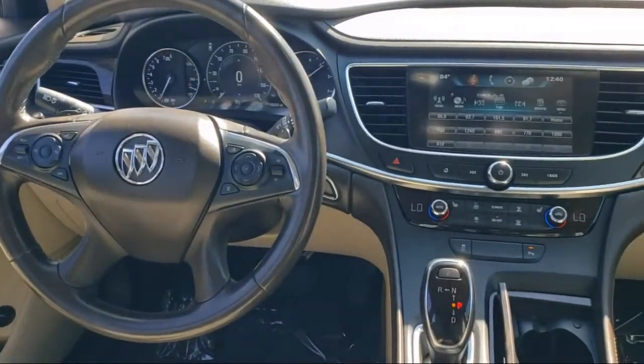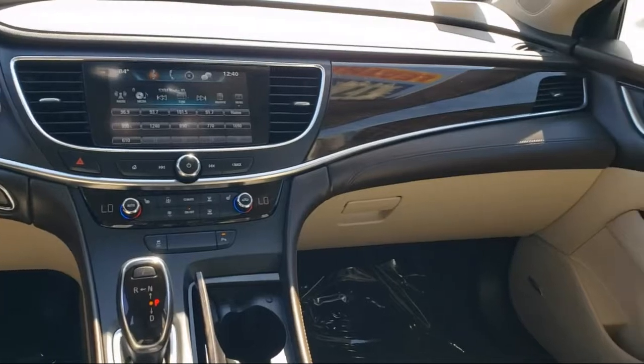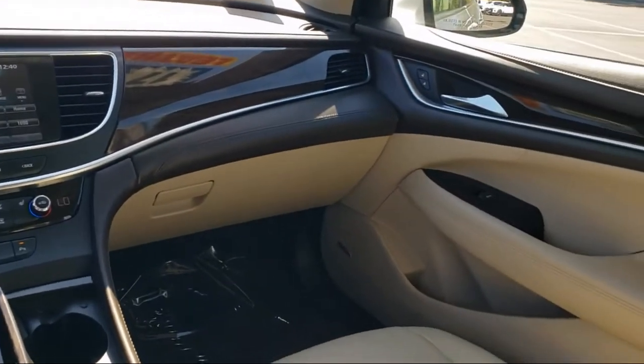We believe in our vehicles and we're not afraid to stand behind them. We have a great selection of certified pre-owned vehicles, so take your test drive today.